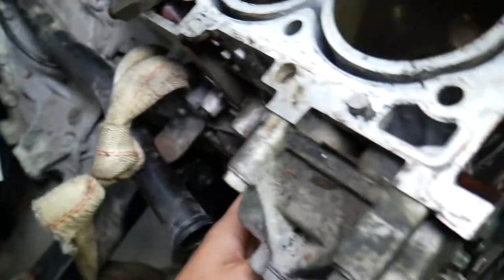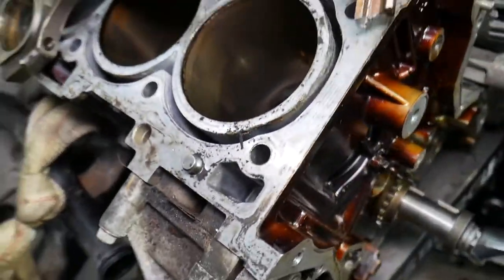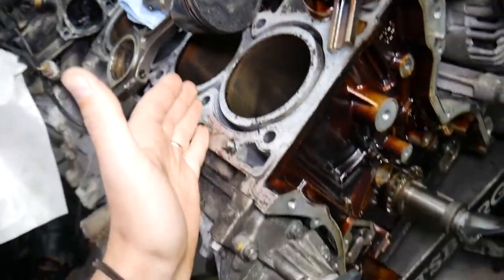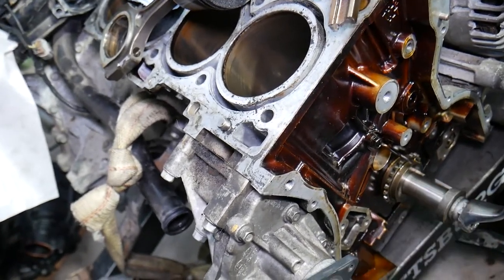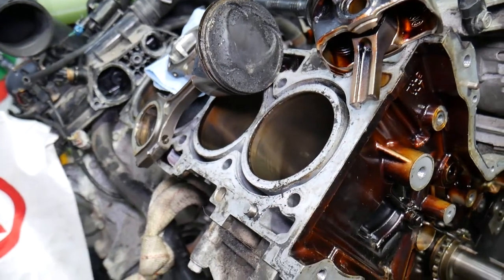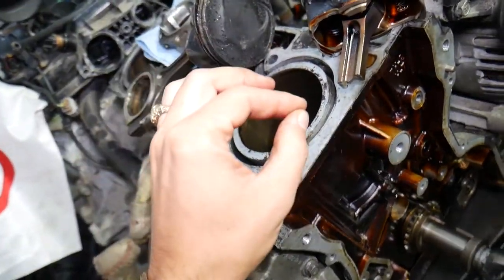The locked piston snapped the connecting rod in two. A piece broke off and got stuck in cylinder number two, cracking the engine block. At that point, you practically cannot rebuild that engine without spending more money than buying a new one — you'd need a new engine block, crankshaft resurfacing, possibly new connecting rods, and oversized bearings. It gets very expensive.